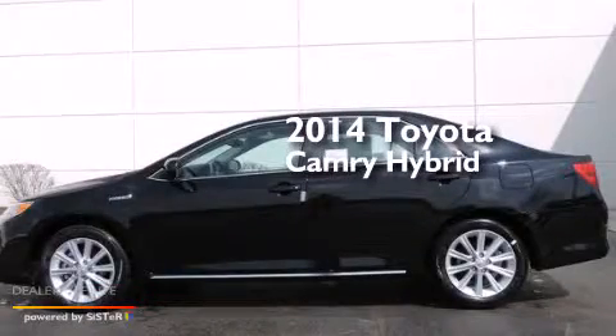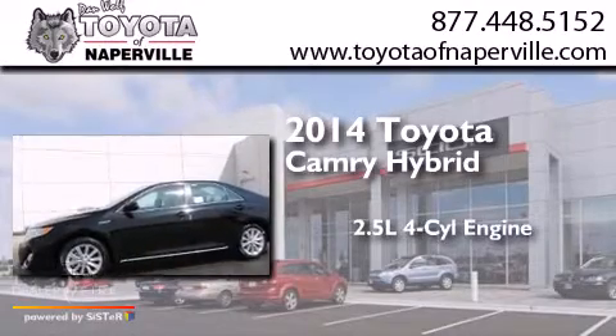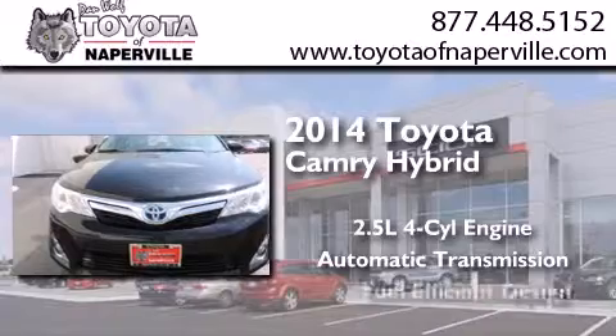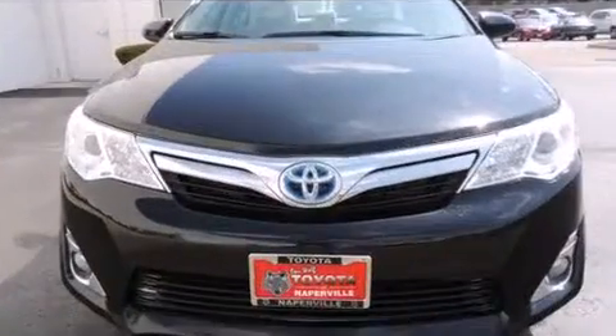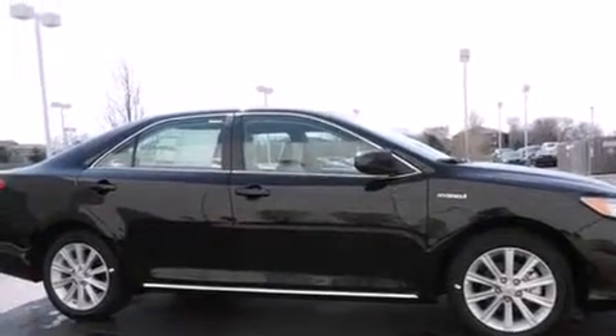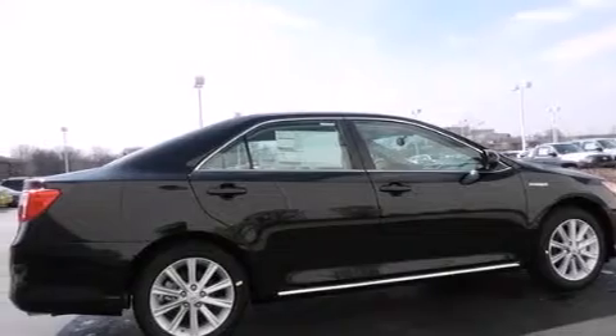This is a brand new 2014 Toyota Camry Hybrid. It features a 2.5-liter 4-cylinder engine and an automatic transmission. Its top features and packages include a convenience package, traction control, and stability control systems.